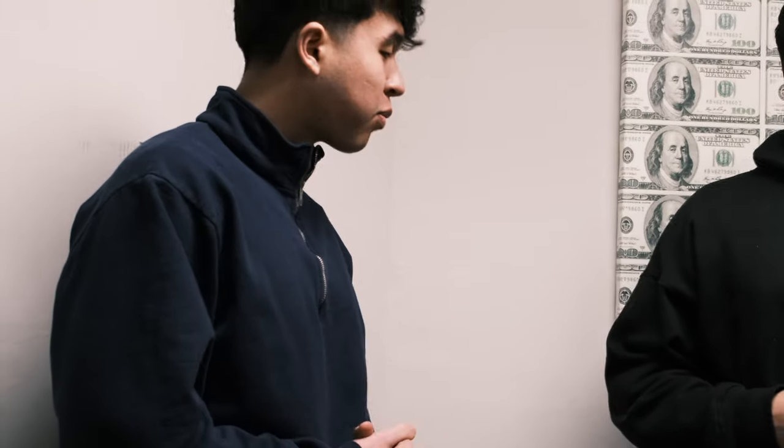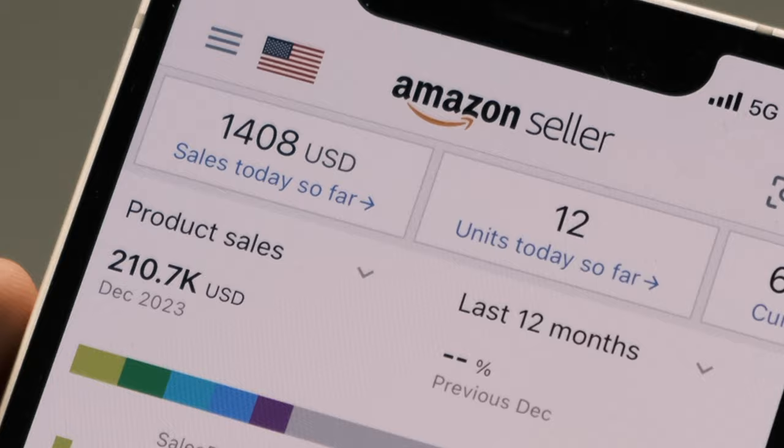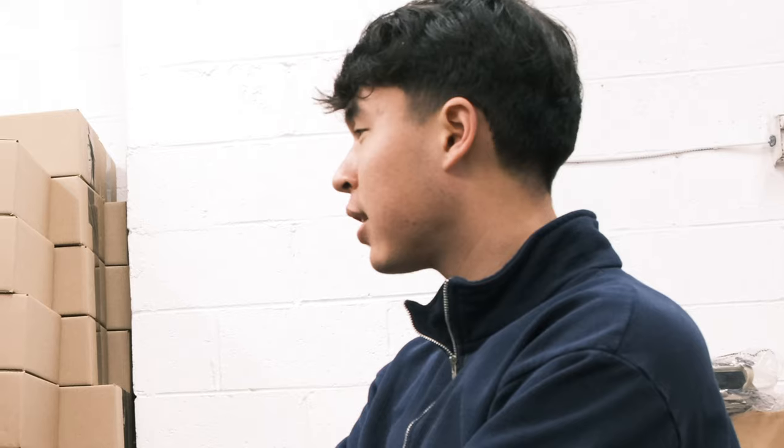19-year-old kid — let's see the sales numbers. All right, so last month we did almost $211,000 in sales, and I could have done better. Can you refresh that real quick? Today's kind of $1,400. Last December, almost $211,000. How does it feel making that much money at this young age?